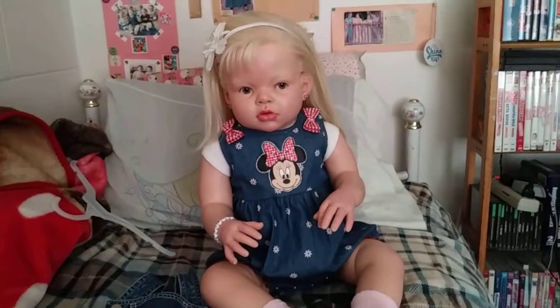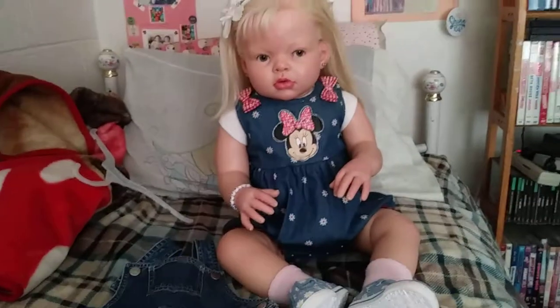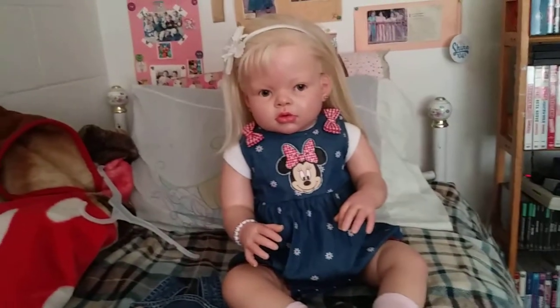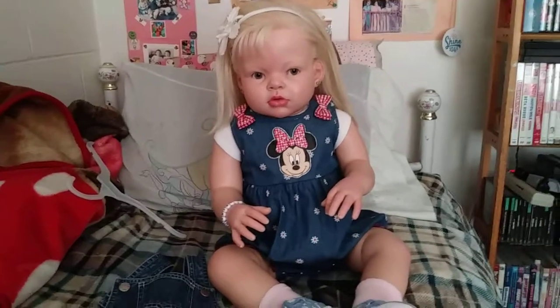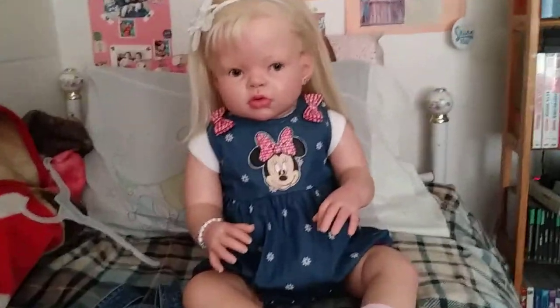Hello everybody, it's Kelly from Kelly's Little Ones Nursery and More, and I am here with Ariana today to show you this cute Minnie Mouse romper I bought for her today.